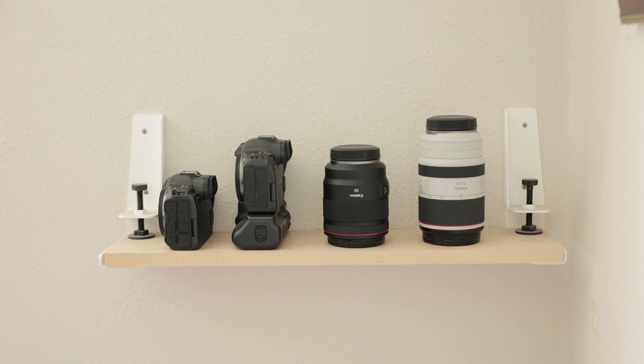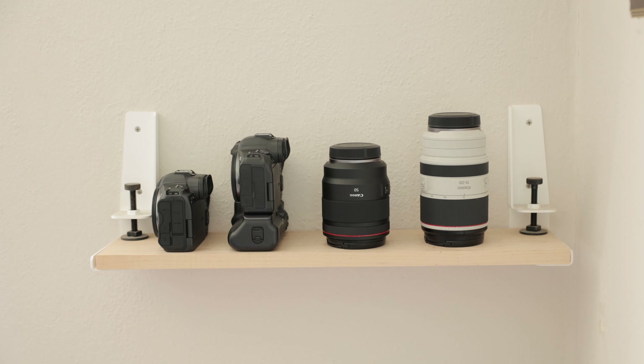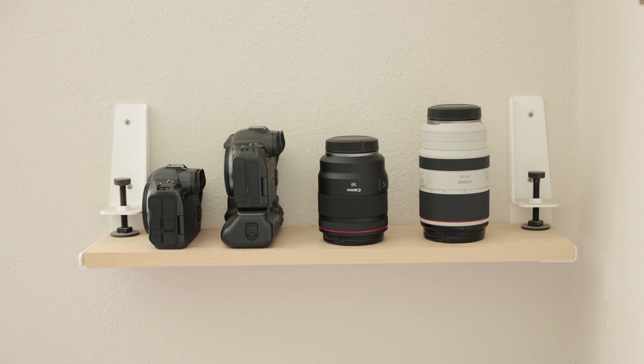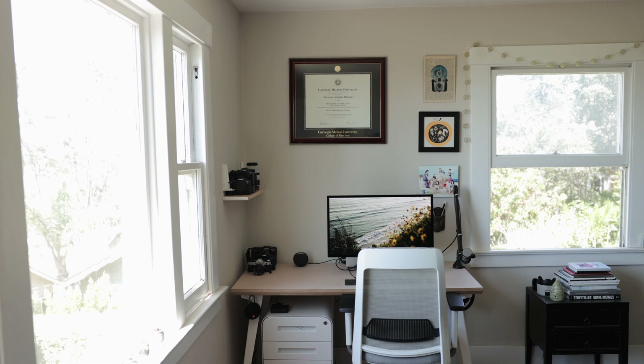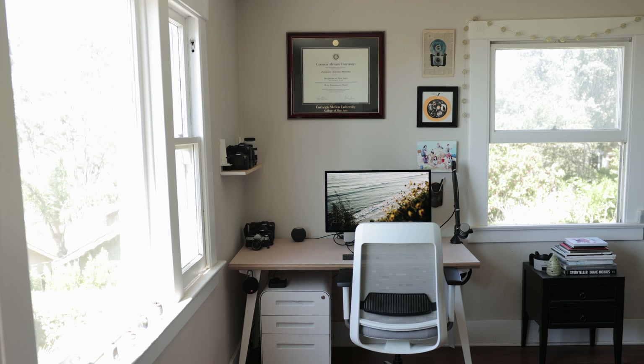I also have the Floyd brackets. Those are brackets you buy by themselves, and I have a piece of wood that I got at Home Depot that I put in the brackets. They're really easy to install, and it works as my shelf for my gear, so I can display my camera gear. It fits in really nicely with the look of my desk, so I'm really happy with both of these products.